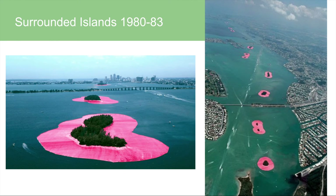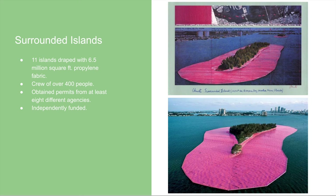This is Surrounded Islands, which is personally one of my favorites. They surrounded 11 islands with bright pink fabric — it's so fun and playful. Who would have thought to wrap these small islands that would usually go unseen? The islands were draped with 6.5 million square feet of polypropylene fabric, with a crew of over 400 people. They had to obtain permits from at least eight different agencies, including marine biologists, ornithologists, mammal experts, marine engineers, and building contractors, to ensure it was done safely.